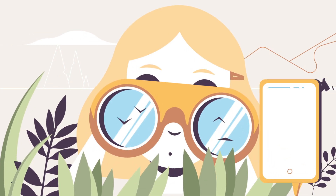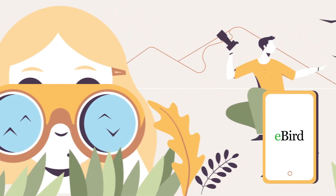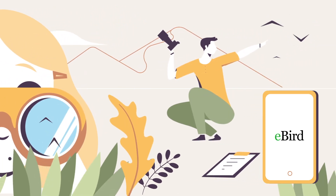eBird is our starting point. This database collates records submitted by amateur and professional ornithologists. Because this data is not recorded systematically, there is a sparse distribution of the information.